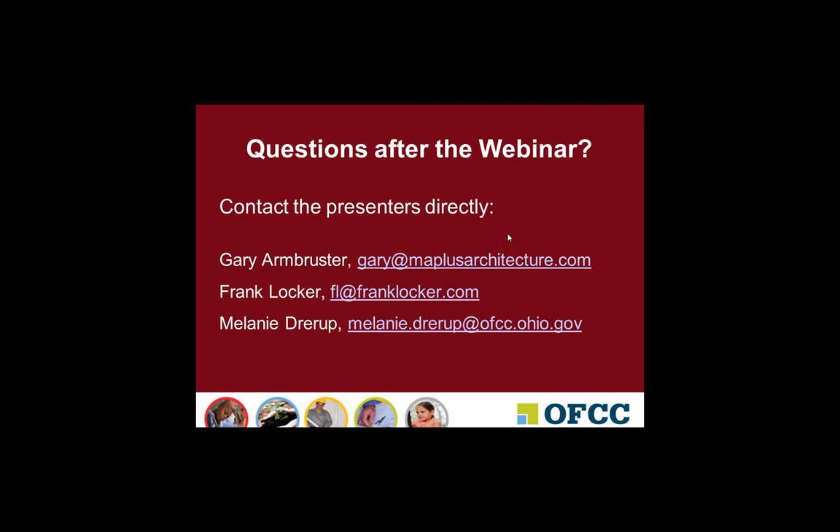Next question: This has been a valuable presentation. Will the PowerPoint be available for download? Yes, absolutely. Once the webinar concludes and sometime within the next five days, the recording of the webinar and the PowerPoint will be made available on the OFCC webinar archive. Attendees will receive an email letting them know when that resource is available.